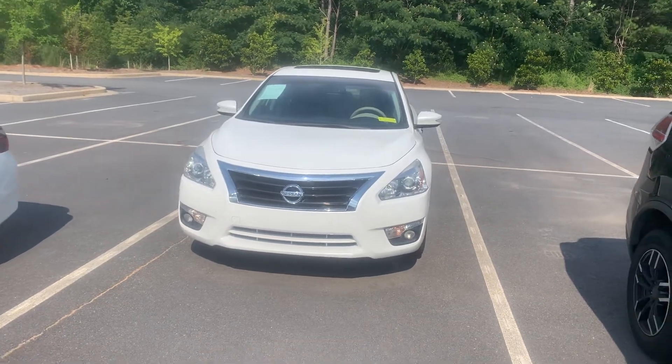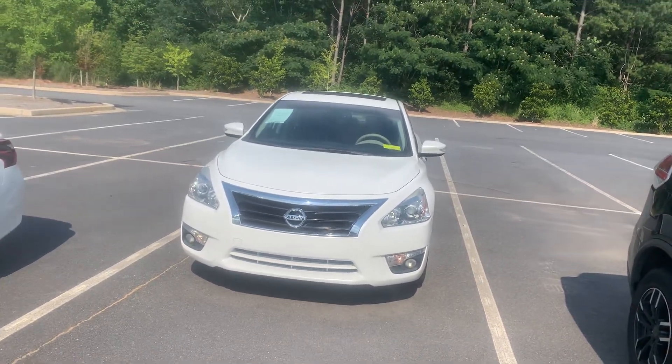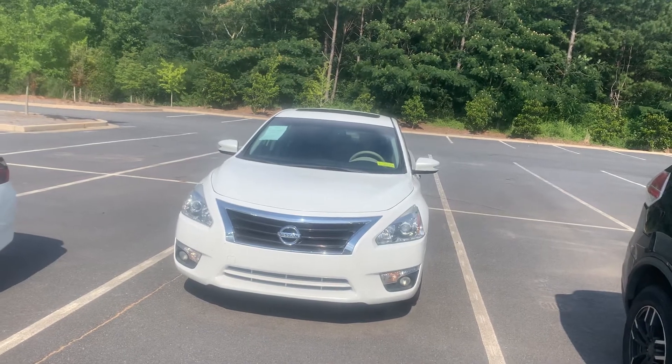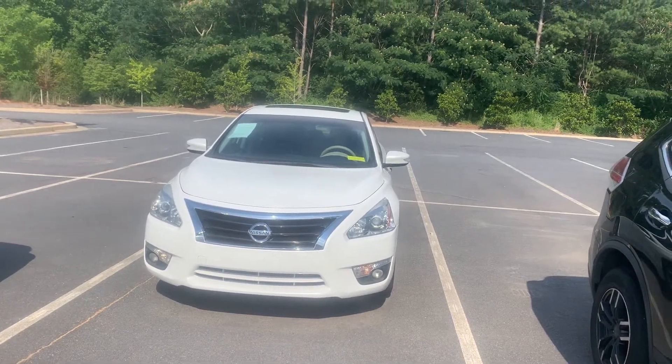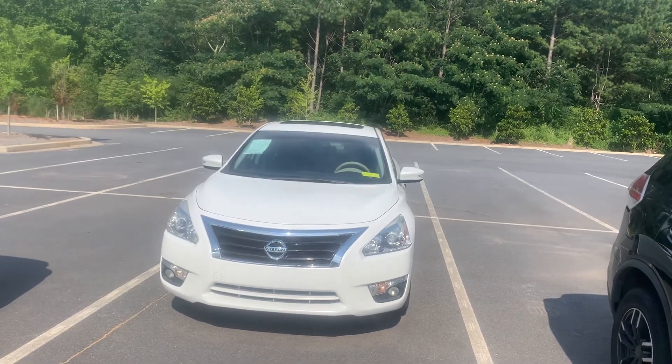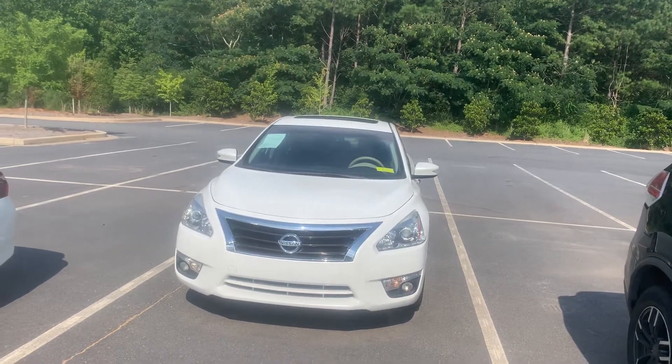This vehicle has only 66,000 miles. The national average is about 15,000 miles per year, and since this is a 2016 it should have well above that. We're going to take a quick walk around on the vehicle and take a look at it together.